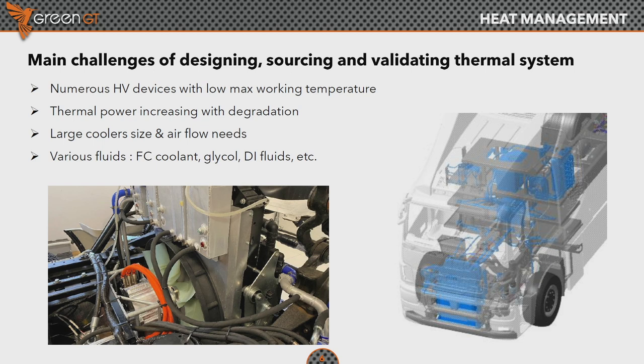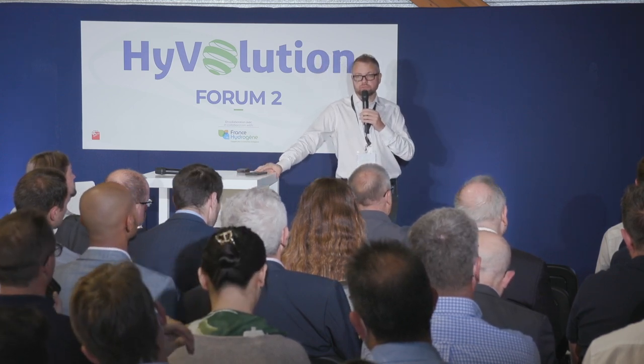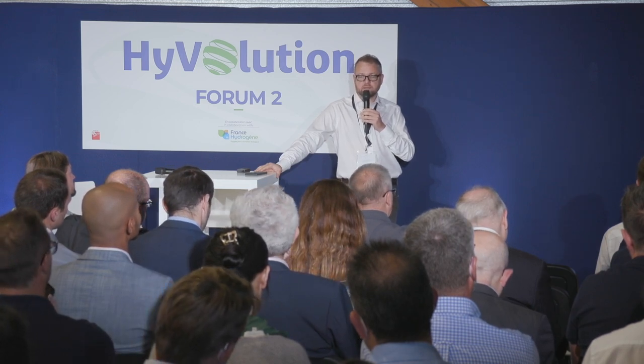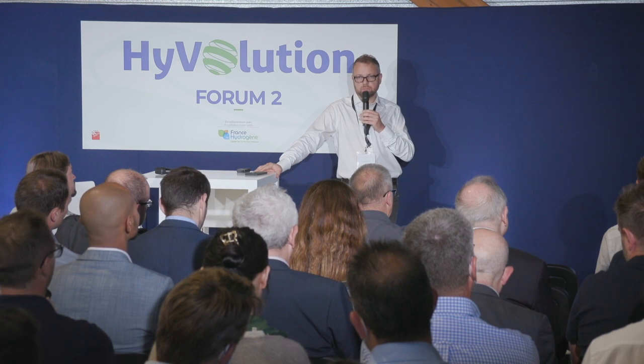The coolants themselves are not always the same — they're never the same. Whether you're talking about a coolant for a fuel cell, for a battery, for other high power electronics, you need to manage all of this. Heavy duty — yes, that works, but it also means heavy thermal release and a severe headache if you don't pay attention. That's why I wanted this slide here.